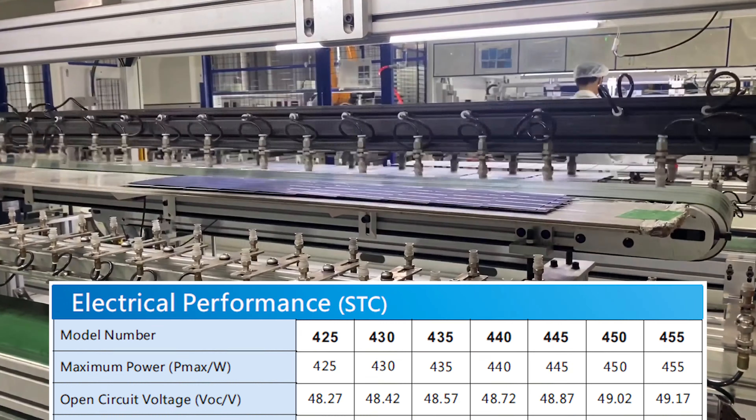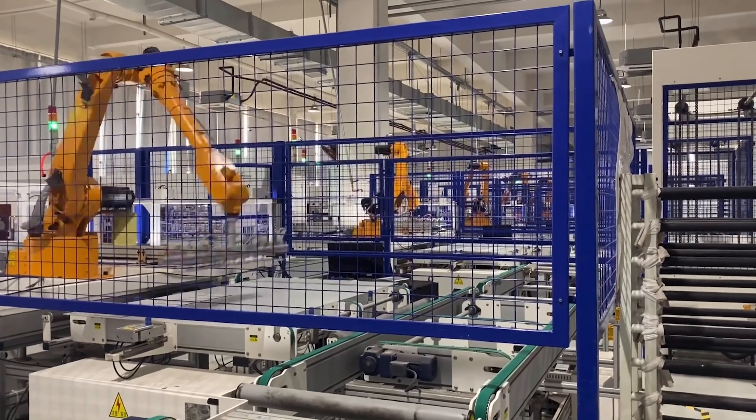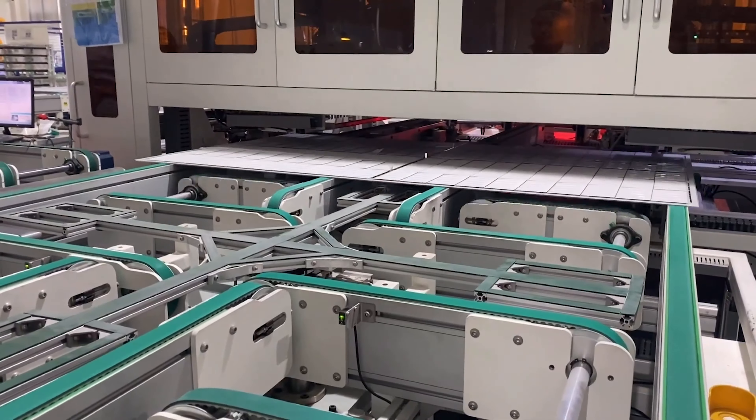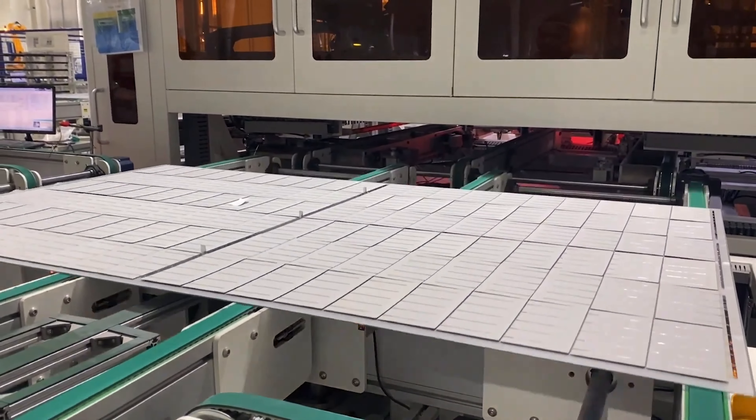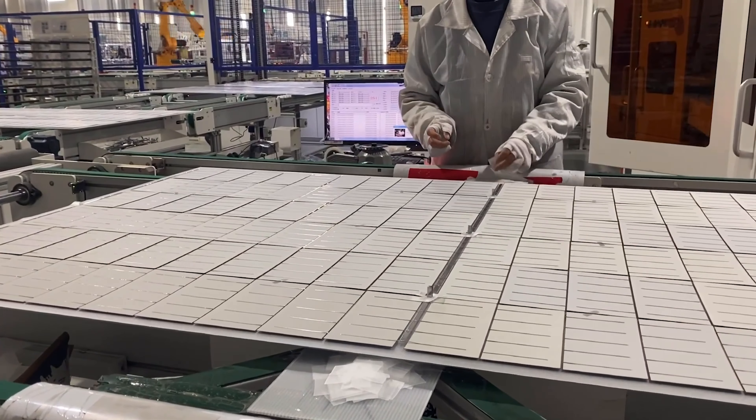Multi-busbar design features shorter and narrower grid fingers, resulting in a higher fill factor and current flow. The design uses less silver, an expensive material used in module manufacturing, lowering the overall manufacturing costs. Also, the multi-busbar design uses round copper wires that reflect more light onto the cell, minimizing the cell to module power loss and improving efficiency.